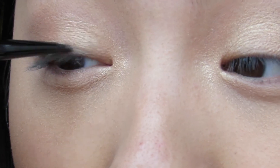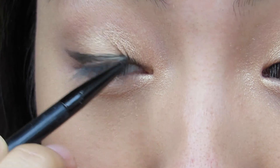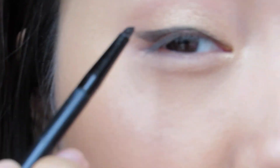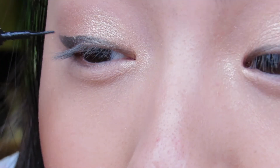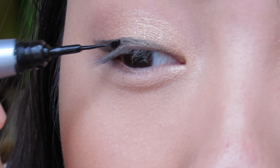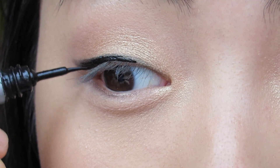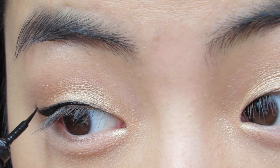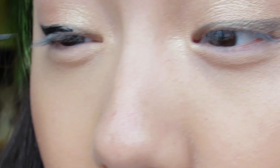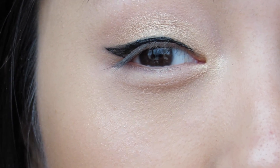My gel liner is really dried out, so I like to line with the gel first and then go over it with liquid. The thing about liquid is when you make a mistake you can't go back, so the gel gives me an outline to fill in — I really like that technique. That's what the eyeliner looks like. I'm going to do the other eye and then I'll see you in a bit.